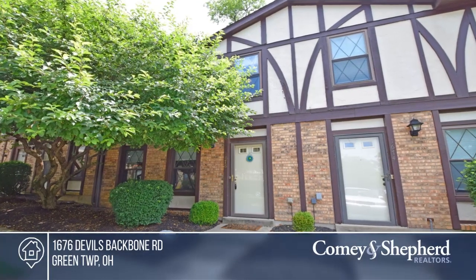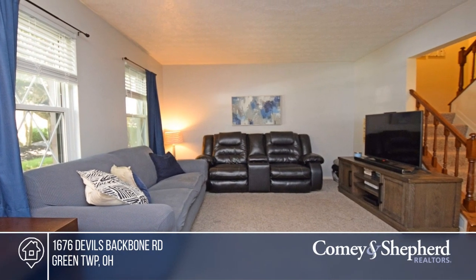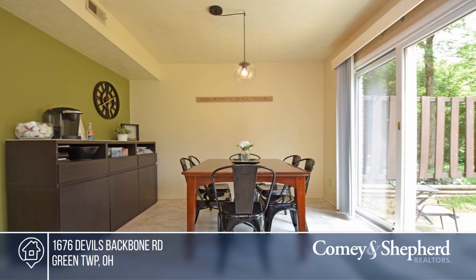Come see this great townhouse in Oak Hill Schools. This three-bedroom, one-and-a-half bath home offers a convenient location, close to schools and shopping.